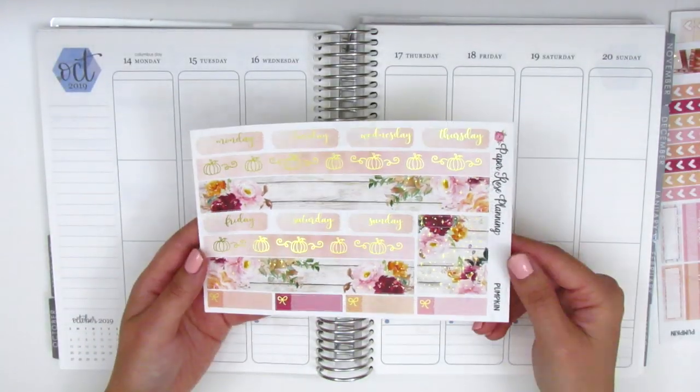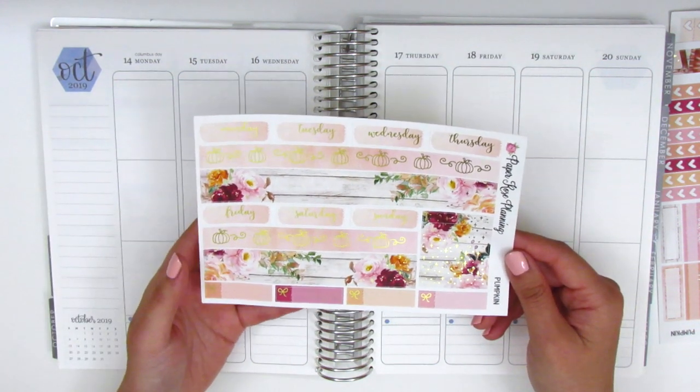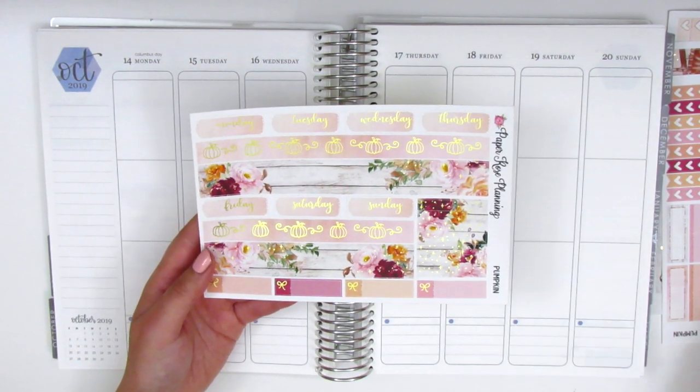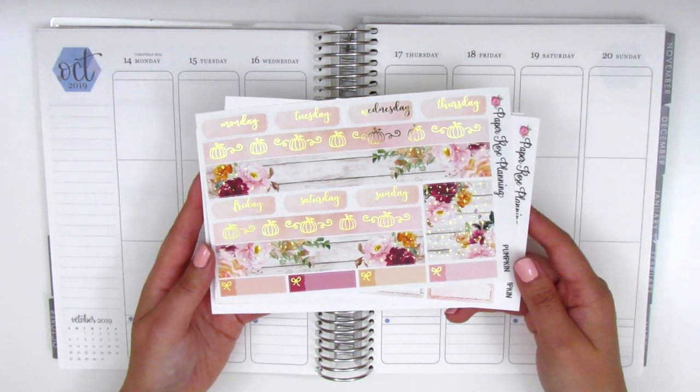It's super gorgeous and I'm really excited to use this kit. I literally just got it in my PO box this morning and I just can't wait to dive right in. So without further ado, I'm going to go ahead by placing down the bottom washi as I usually do. If you're interested in seeing me plan this week, stay tuned.